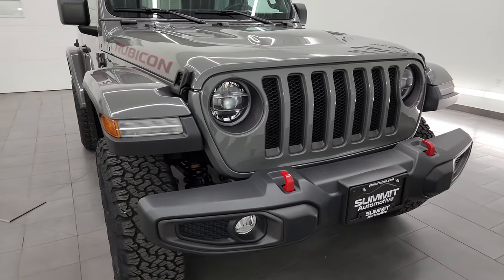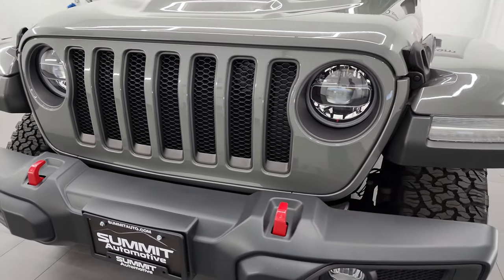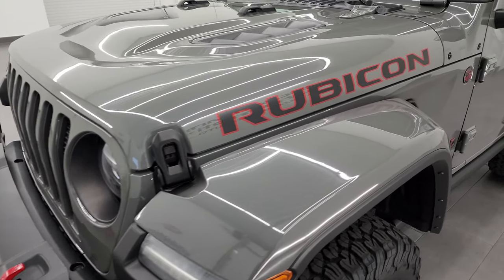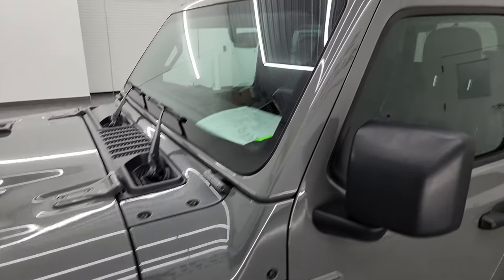I'm going to go all the way around in this video — inside, underneath, start it up, take a look under the hood, and give the most accurate representation that I can of the vehicle. Sting Gray, arguably one of the most popular Jeep Wrangler colors out there, is the color.